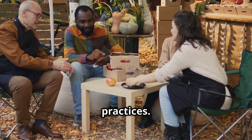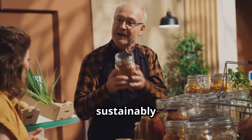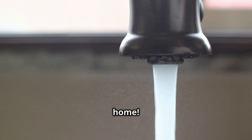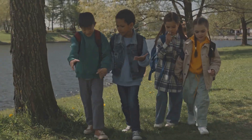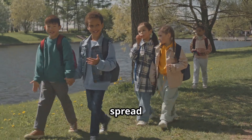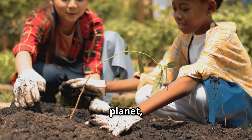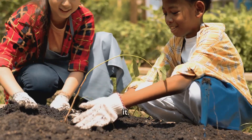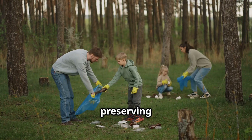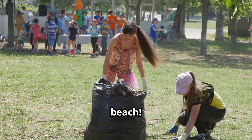Second, support sustainable practices. That means buying products that don't harm the environment, like sustainably sourced food or eco-friendly products. And don't forget to conserve water and energy at home. Finally, spread the word. The more we know about how to protect the planet, the better we can take care of it. Talk to your family and friends about the importance of preserving nature, and maybe even organize a clean-up day at your local park or beach.